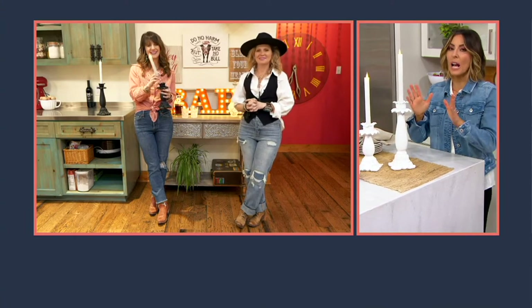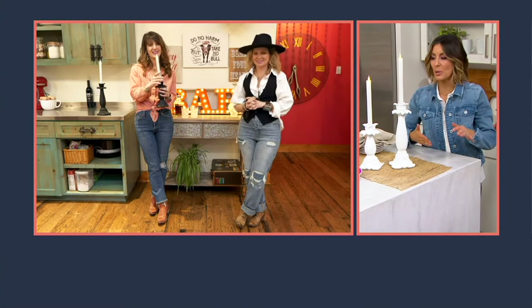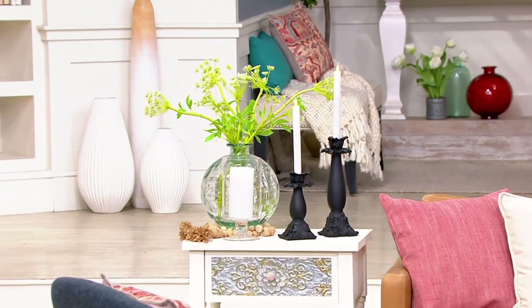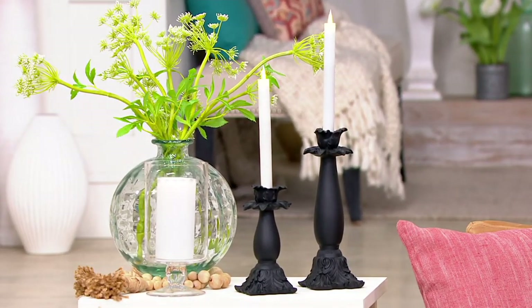First, I just want to make sure you understand at home that you get everything. Do you know how nice it is of Amy and Jolie to put the candles in it? Sometimes you go to a department store or a furniture store or a decorating store, and you could spend $64 on flameless candles alone, depending on the store and the brand. So I love that they come together.